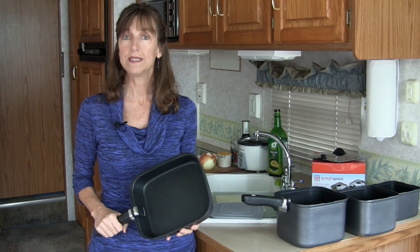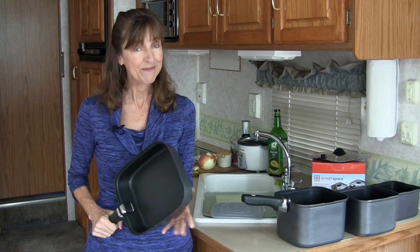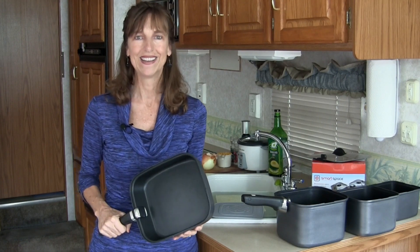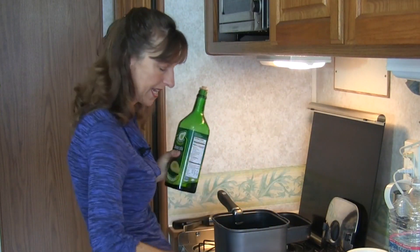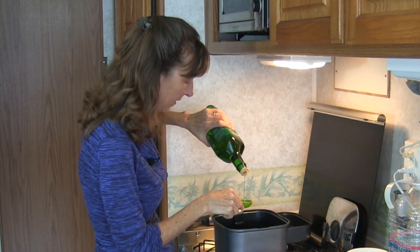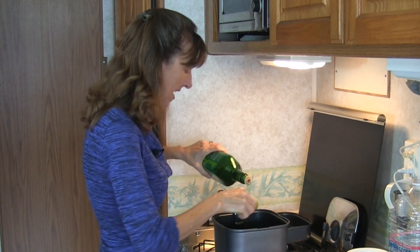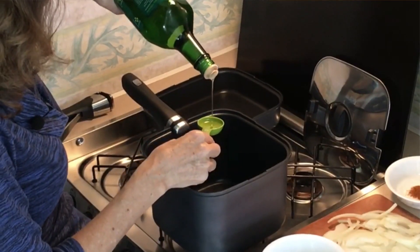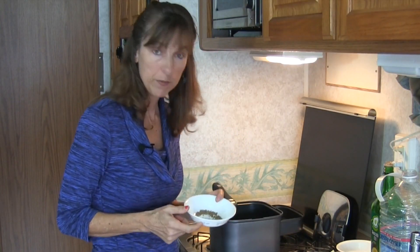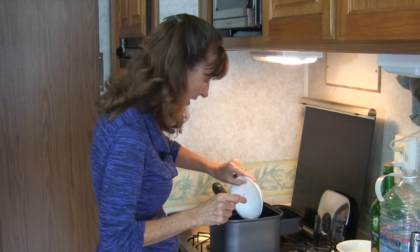Yellow split peas, cumin seed, onion, garlic, cayenne pepper, and a little bit of oil — that's it. So let's get cooking. First thing we're going to do is add three tablespoons of avocado oil to our Smart Space cookware pan — this is the three-quart pan. We want it to get nice and hot. Once the oil starts to shimmer, we're going to add some cumin seed — not cumin powder, this is cumin seed, about half a teaspoon. It's going to start to pop and become very fragrant.